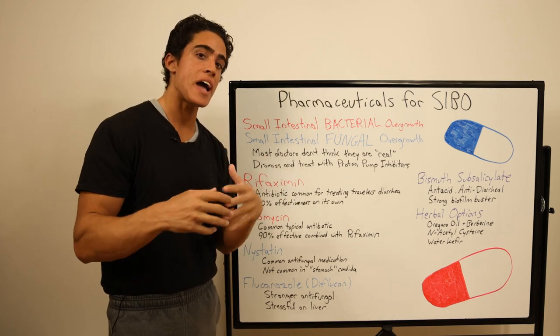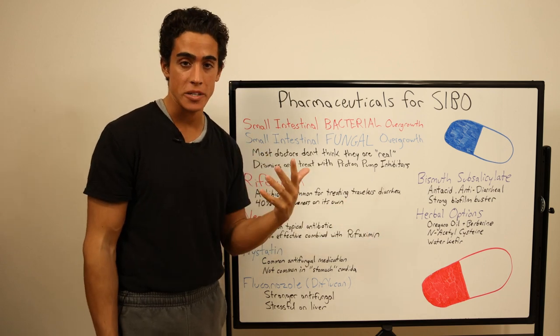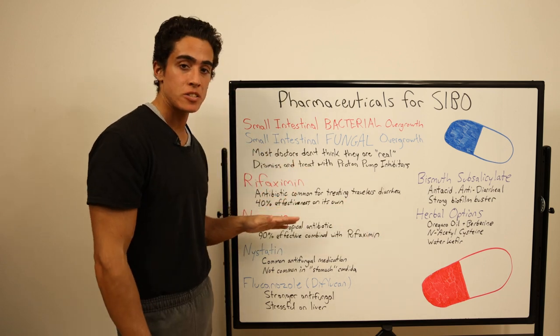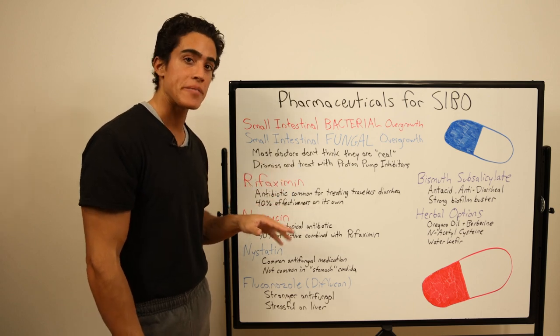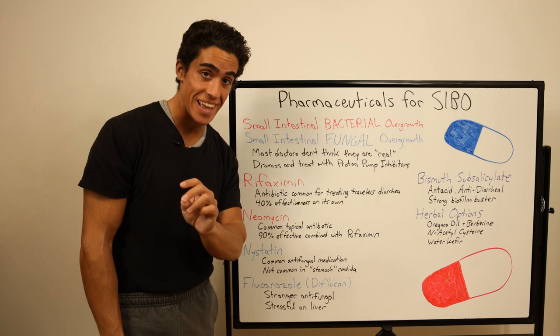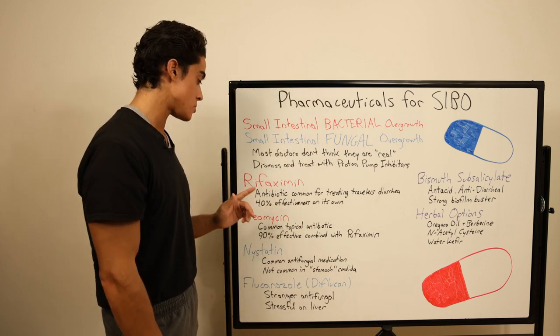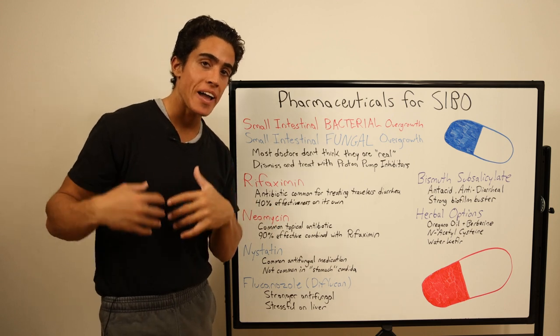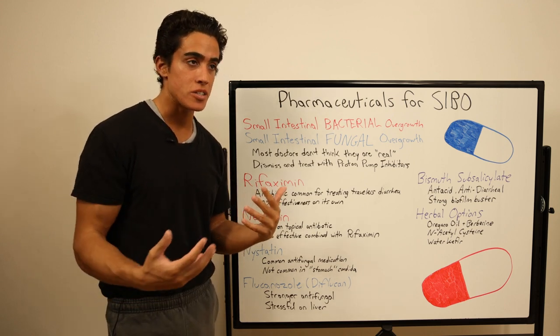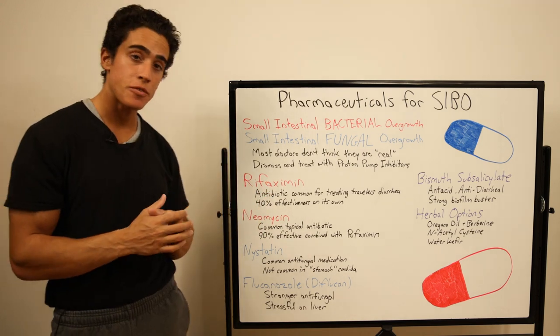It looks like most of these drugs have been isolated from the antibacterial or antifungal component of a natural strain of bacteria or fungus, which are actually properties we see in most probiotics — reinforcing the fact that probiotics are needed to permanently fix gut microbiome damage. Each of these medications used on their own has a similar effectiveness of 30 to 40%, but when combined together, upwards of 90%.